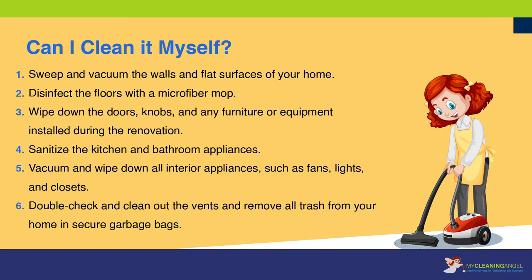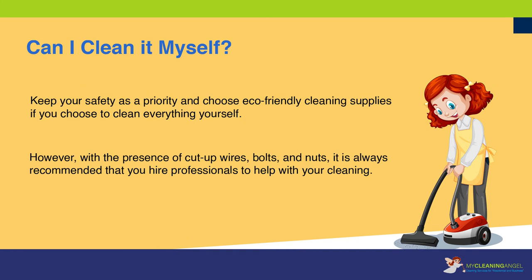1. Sweep and vacuum the walls and flat surfaces of your home. 2. Disinfect the floors with a microfiber mop. 3. Wipe down the doors, knobs, and any furniture or equipment installed during the renovation. 4. Sanitize the kitchen and bathroom appliances. 5. Vacuum and wipe down all interior appliances such as fans, lights, and closets. Double-check and clean out the vents and remove all trash from your home in secure garbage bags.